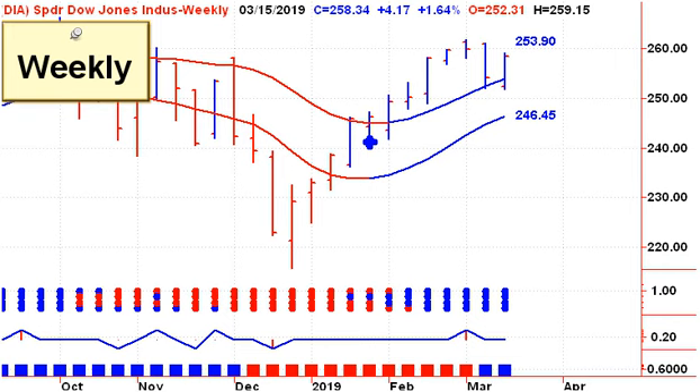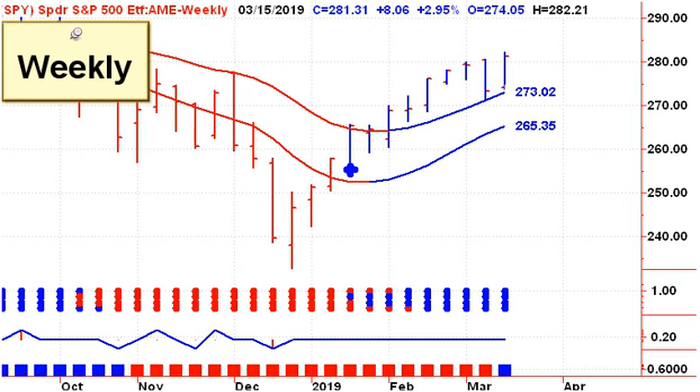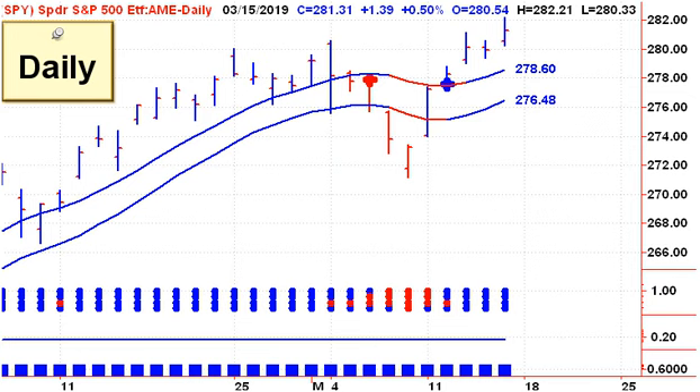Moving from the VIX to the major market ETFs, starting with the Dow Diamonds, up 1.64% on the week. Looking at a daily chart of the Dow Diamonds, you can see that we only came back on a buy signal on Friday, and the Dow had a rough week because of weakness in one stock, and that of course was Boeing. Looking at the spider for the S&P 500, we're up nearly 3% on the week, and we had a couple of days we were on a buy signal there, and you can see that we've taken out the previous high.